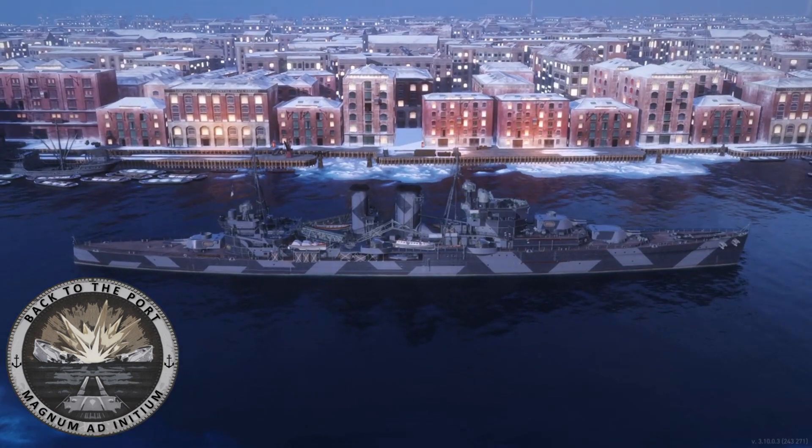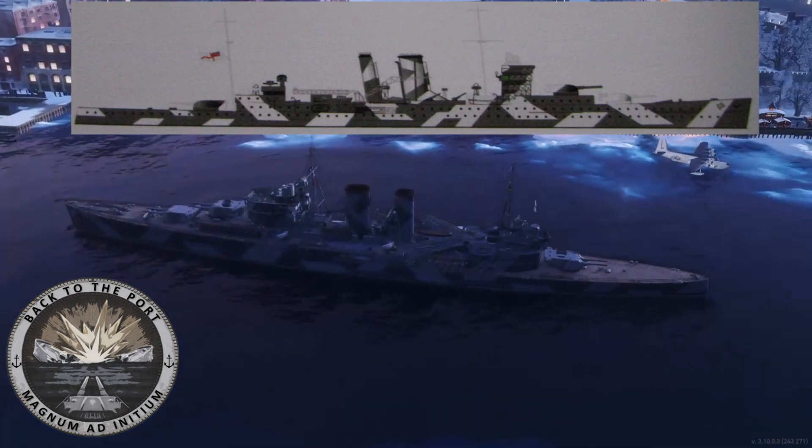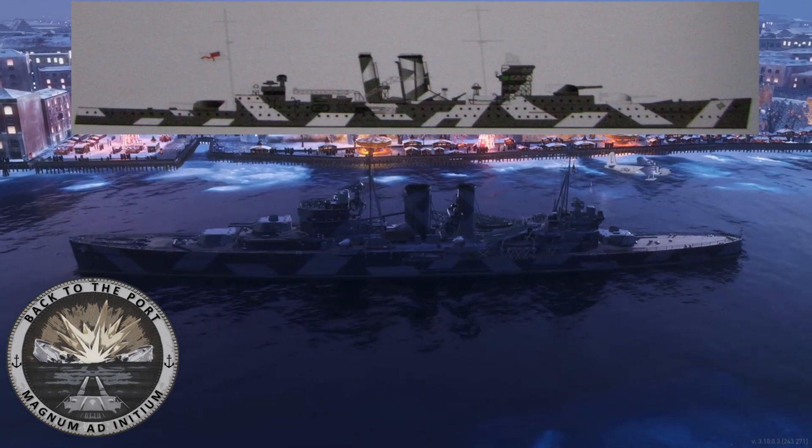In regards to the camouflage scheme shown, this was not actually carried by HMS Exeter, but was carried by her sister, HMS York, from 1940 to her loss in 1941.